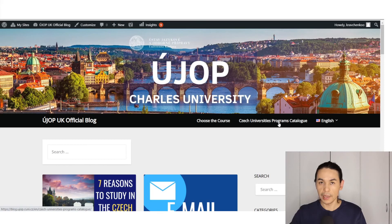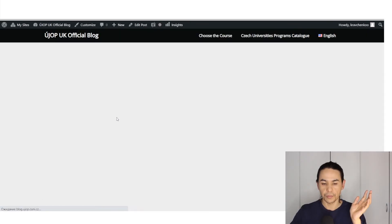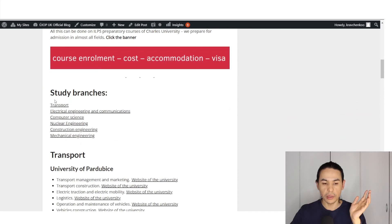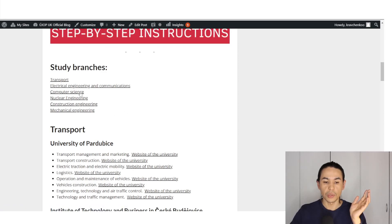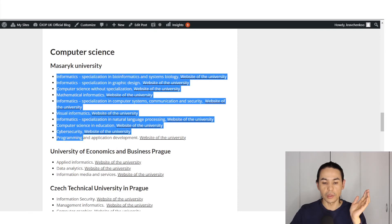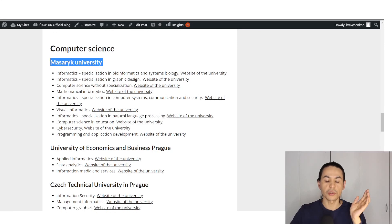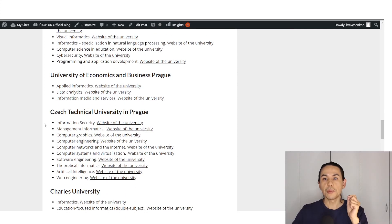Or you can choose another option — our official blog, where you can find a link listing Czech University programs in English. Click Engineering and you see the table of contents, then Study Branches. For example, you want to study computer science — click on Computer Science and here you see a list of different programs in different universities, such as three programs in Masaryk University and programs in University of Economics and Business Prague.